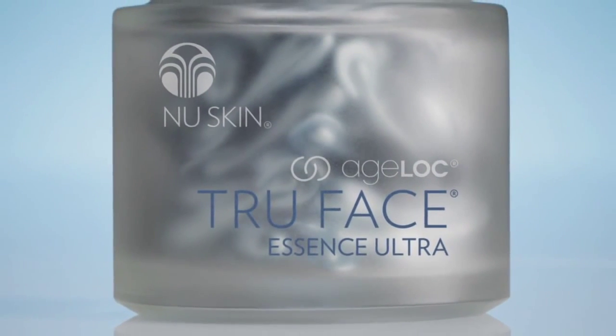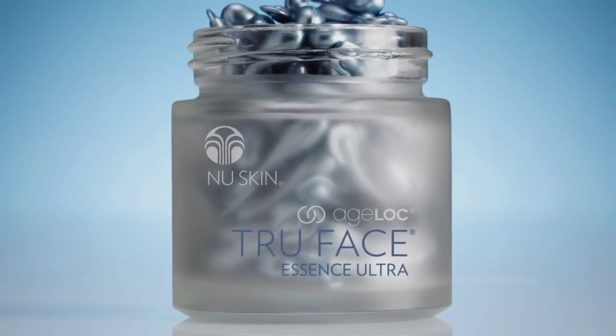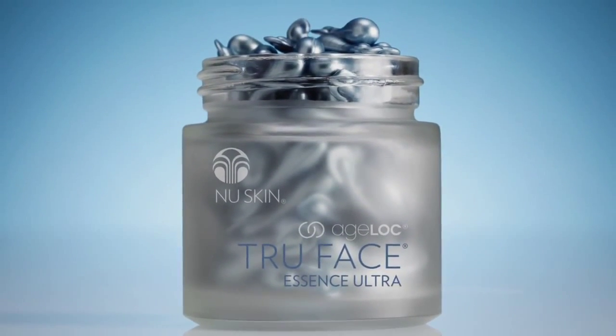AgeLock True Face Essence Ultra is formulated with New Skin's revolutionary anti-aging science, targeting the sources of aging related to firmness to preserve the look of youth. People have spent thousands of years and billions of dollars searching for youth, but New Skin has discovered the key to looking, feeling and living younger.